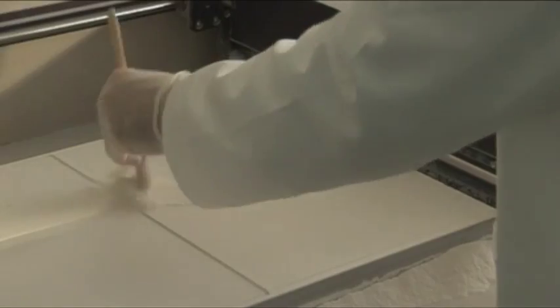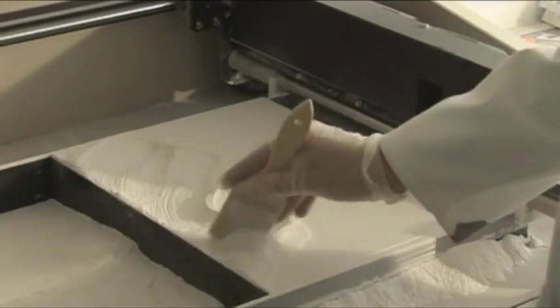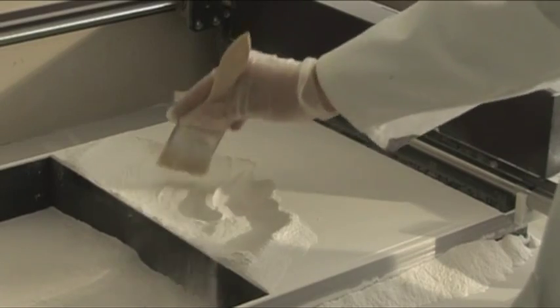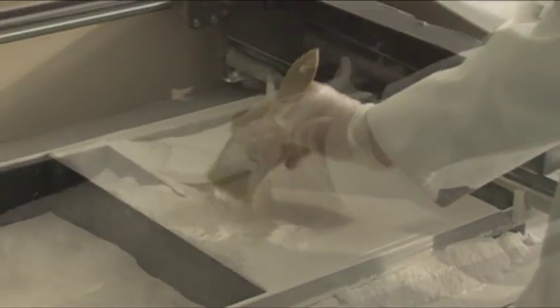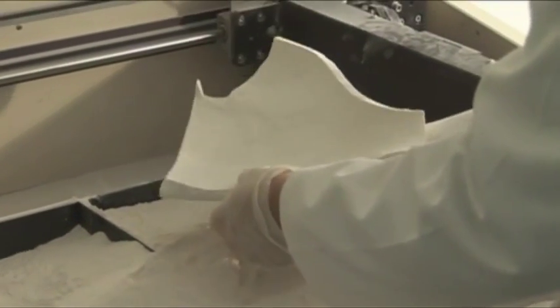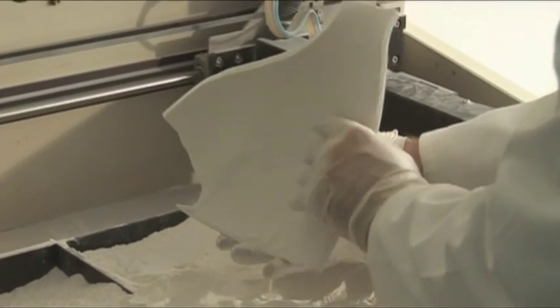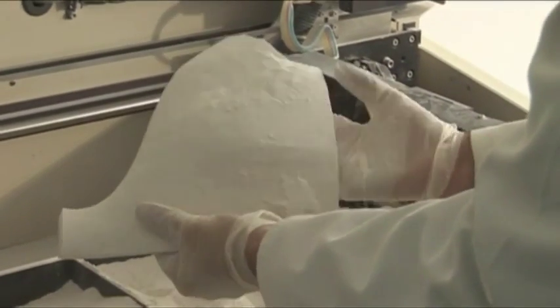One of the interesting things that's come out of doing this project is that we've begun to question the technology. Because actually, some of these machines, like the machine we use here, printing in plaster — the materials are 100% recyclable with the plastics. And they have to refresh the powder each time.